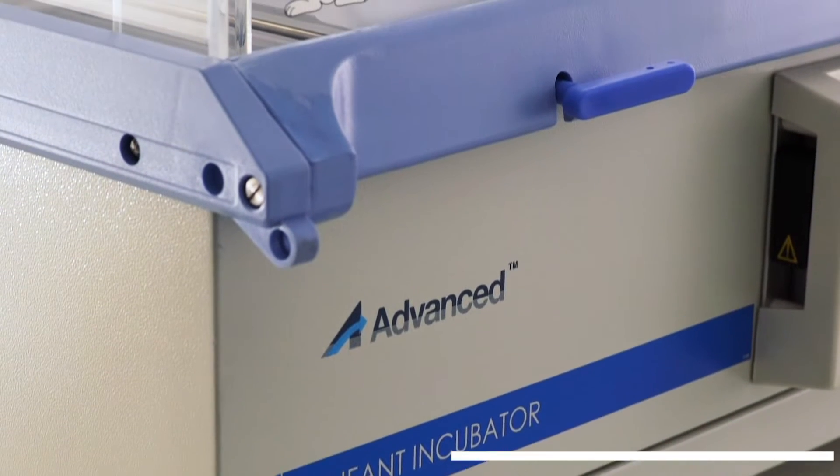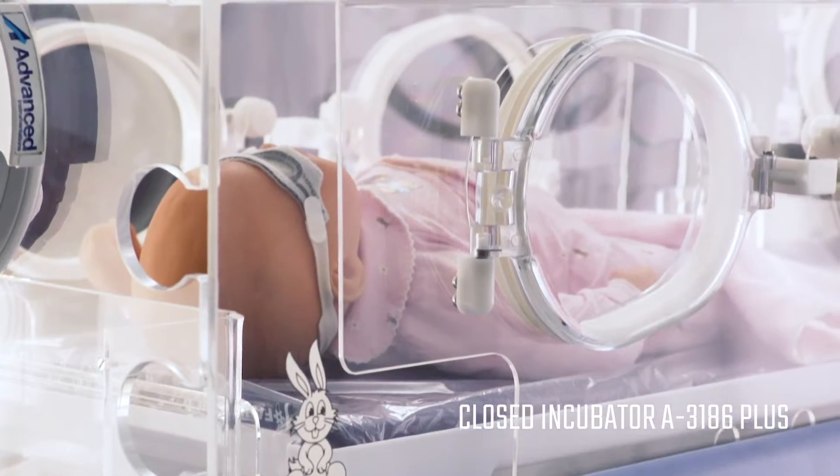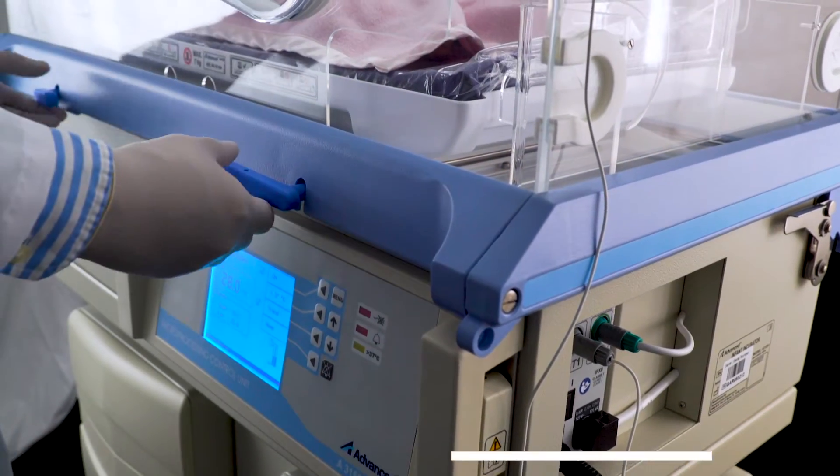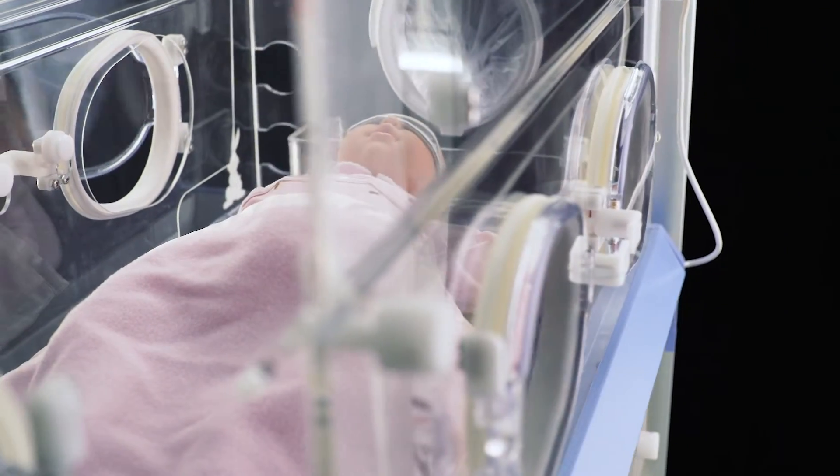The advanced A3186 Plus is a safe and reliable infant incubator with easy access and silent operation. This incubator meets the delicate requirements of the different levels of neonatal care.